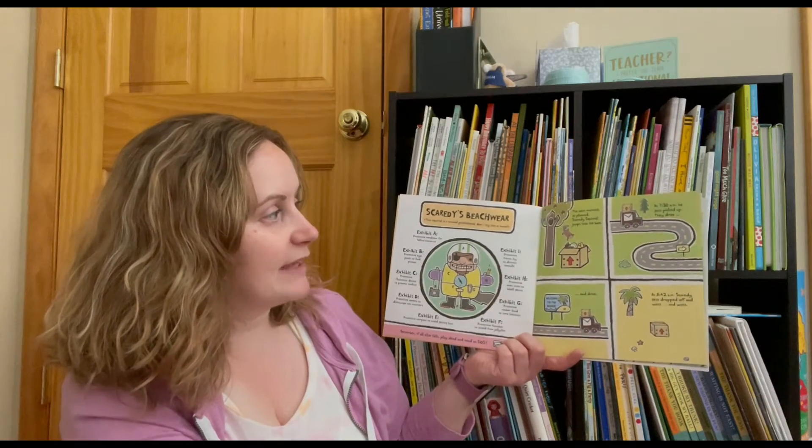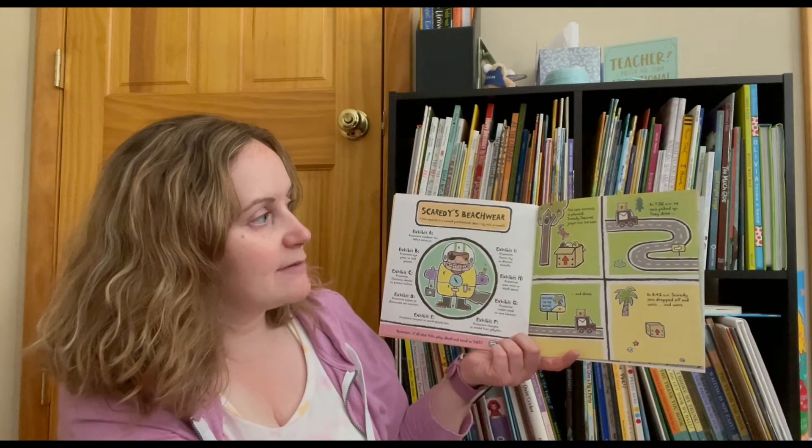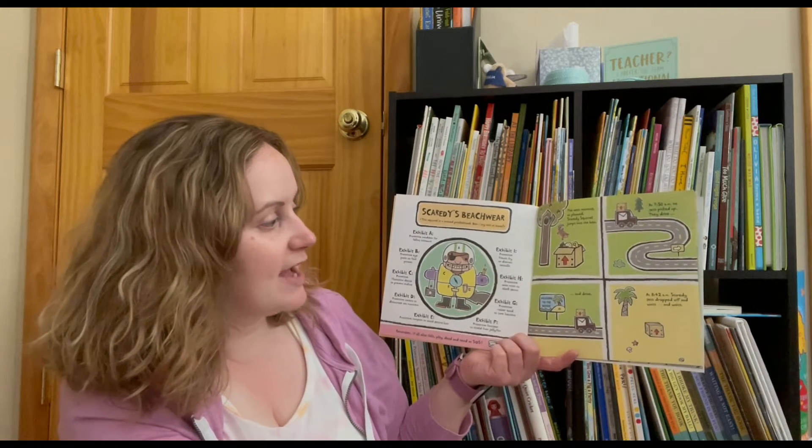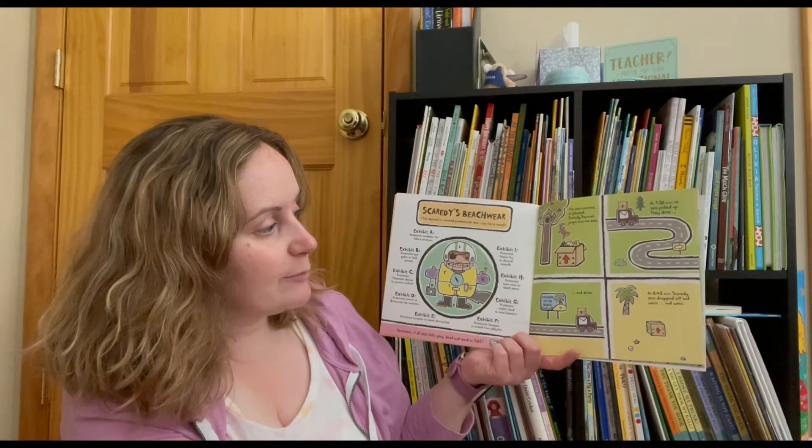The next morning, as planned, Scaredy Squirrel jumps into the box. At 7:30 a.m. he gets picked up. They drive and drive. At 8:42, Scaredy gets dropped off and waits.